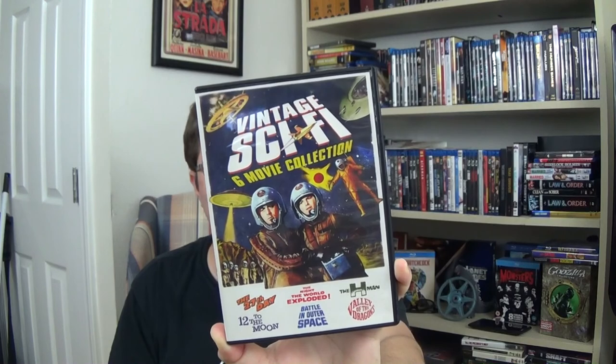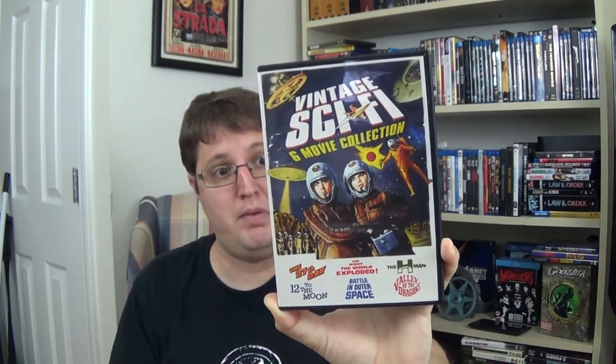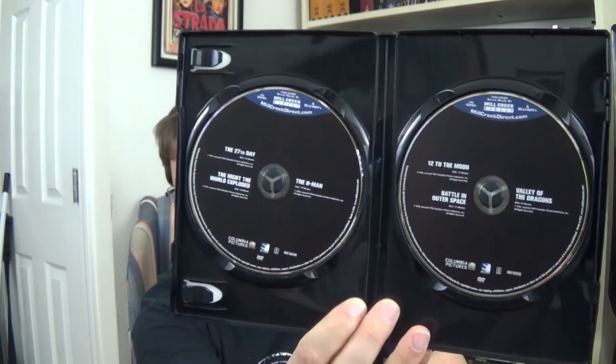The first one we have is the Mill Creek Vintage Sci-Fi, which features six sci-fi classics. It has The 27th Day, The Night the World Exploded, The H-Man, 12 to the Moon, Battle in Outer Space, and Valley of the Dragons. It has some pretty sweet artwork. There are three films per DVD, and for a Mill Creek DVD release, the transfers look nice — not a high-def transfer, but definitely not unwatchable as you might expect from this kind of release.